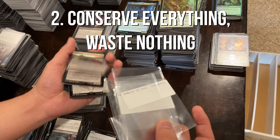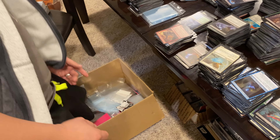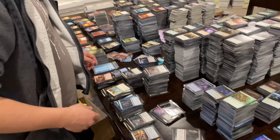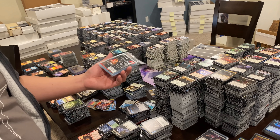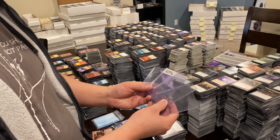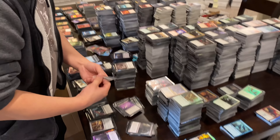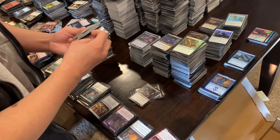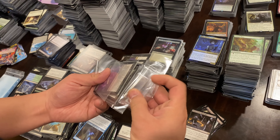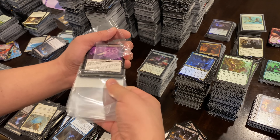Conserve as much as you can. We had 300 long boxes. We've got hundreds of thousands of sleeves and we keep all of them. We keep all our long boxes, these boxes too, because you never know when you need them. During the pandemic these got up to about $3 apiece, and top loaders were up to 50 cents a piece. So conserve as much as you can. Waste nothing. Bulk buyers don't want to desleeve their own cards — it's just extra hassle for them.